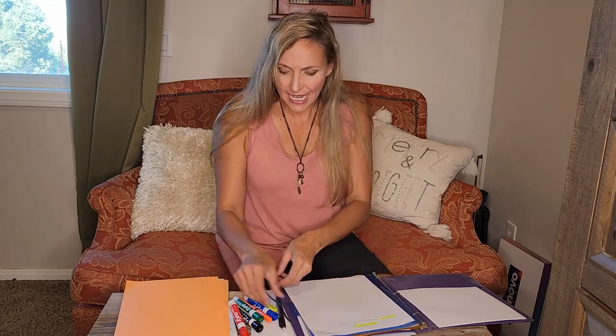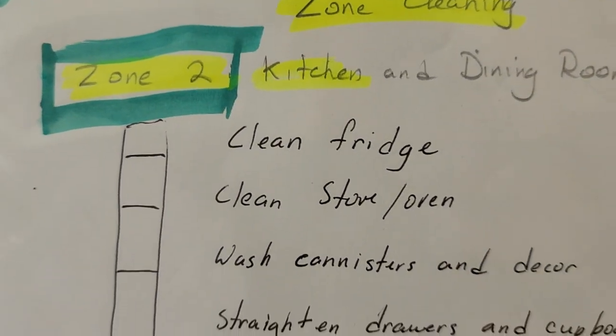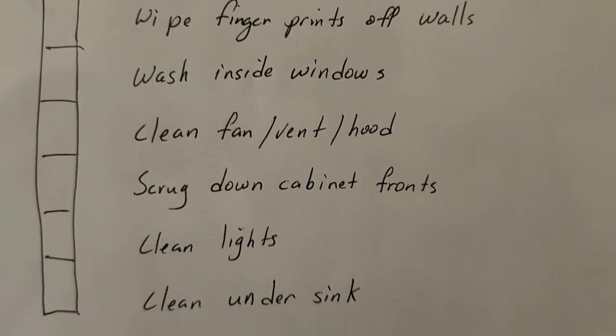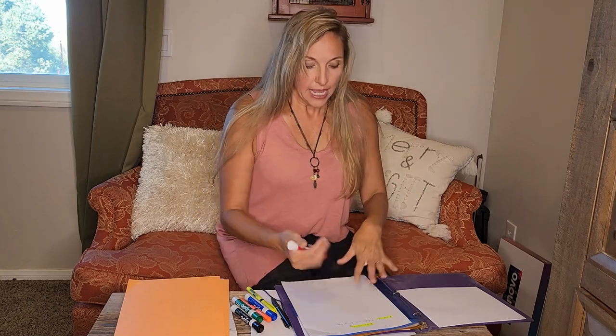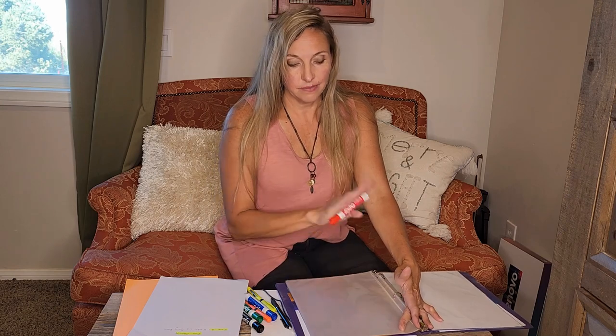If I am zone cleaning and I list everything in that zone, I can take one of my handy dandy dry erase markers and mark items off as I go throughout the week. You have 15 minutes that you are in that zone every day for that week. For example, zone two — kitchen and dining room — has a list of all the things that need to be done for a deeper cleaning, starting from the top and moving downward, and you just start checking off things as you do them. That's why sheet protectors are a really valuable thing, and the dry erase markers make it easy — at the end of the month, just take a little Windex and wipe off your sheet protector.